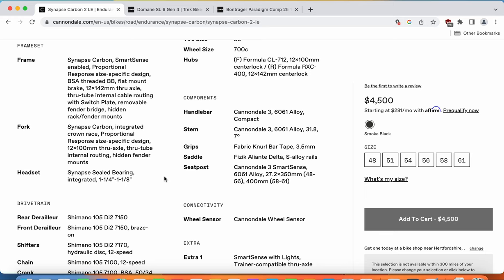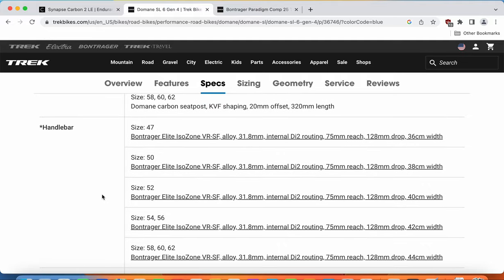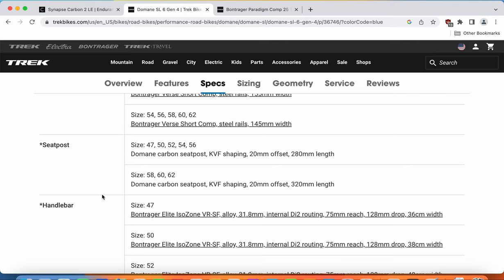Now let's talk about some of the smaller components — handlebar, stem, saddle, and seat post. The handlebar and stem on the Cannondale Synapse are Cannondale's own production classical aluminium handlebar and stem. There are no proprietary pieces here — everything is classical and simple, easy to replace, upgrade, and adjust your position. On the Trek, you are getting the Bontrager Elite aluminium handlebar and the Bontrager RCS Pro stem — again aluminium pieces, nothing proprietary, separate pieces that are easy to upgrade and adjust. I'm really glad that both bikes have no proprietary pieces when it comes to the handlebar and stem.